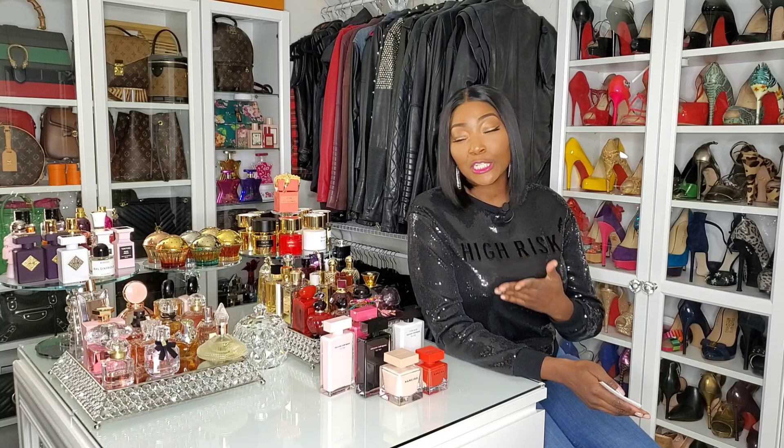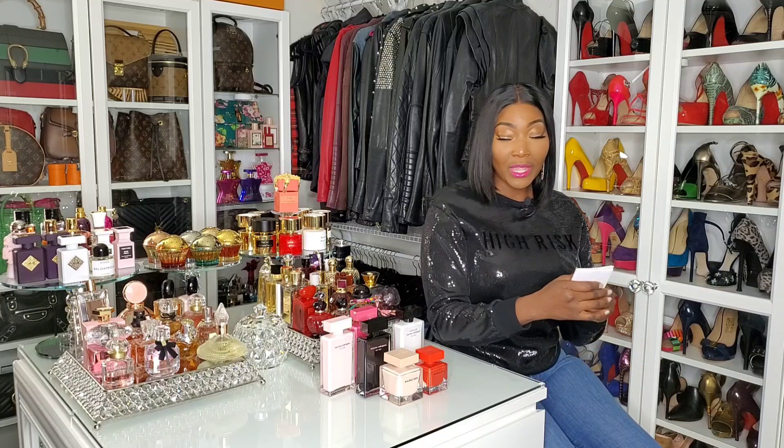You definitely need these in your collection — they are staples in my collection, they will always be in my collection, and I have different purposes that I use each one for. So let's get into it. Let's start with Pure Musk.